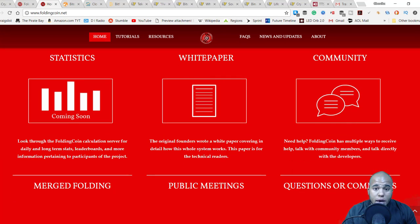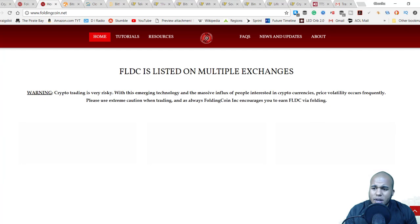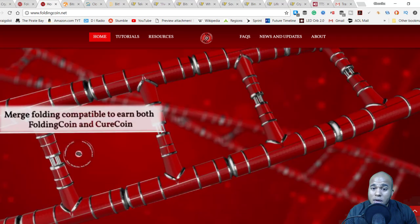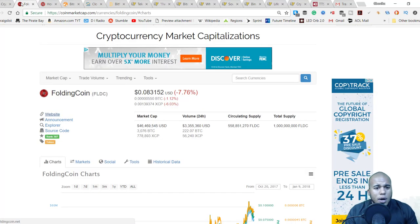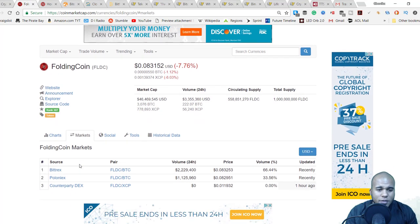So it seems to be a way of earning crypto. The website is pretty nice and they do have a YouTube channel — I actually have more subscribers than them, so they need to step it up. You definitely want to check all the metrics: supply, what markets carry it — Bittrex, Poloniex, and Counterparty DEX, so just three markets. It's a token, not actually a coin, it's not mineable, and it's mainly earned through their browser.